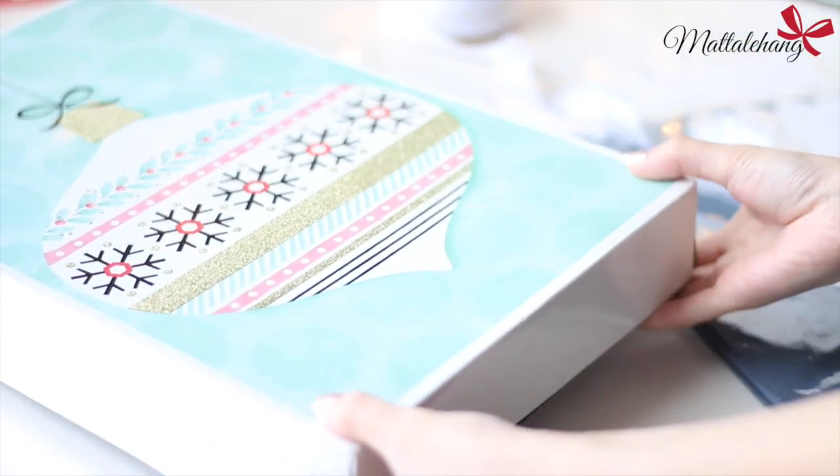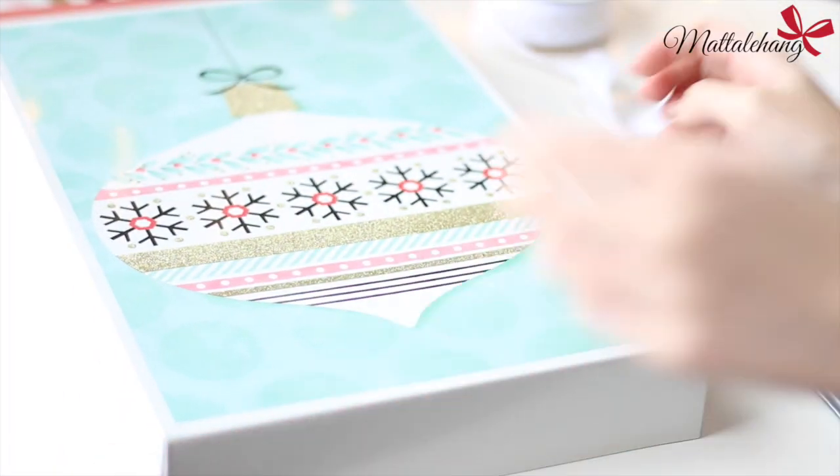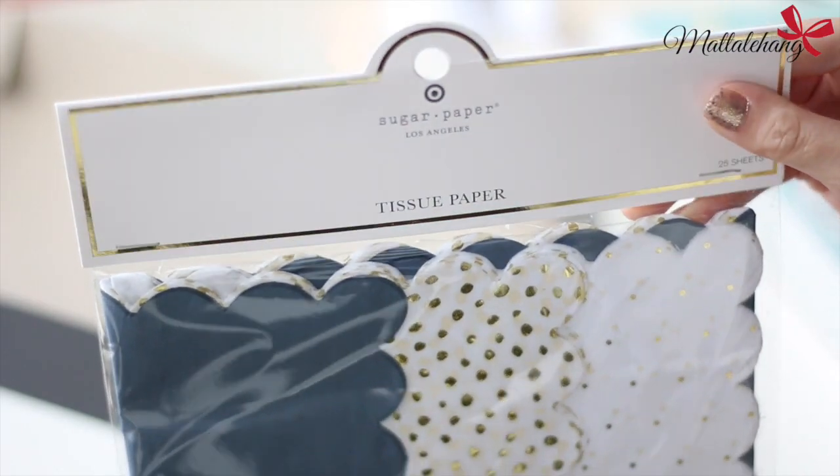Bây giờ chúng mình cùng chuẩn bị cho Donut một hộp quà nhỏ trước đêm Giáng sinh để Donut có một ngày thật vui trong khi chờ đợi ông già Noel nha. Đầu tiên mẹ Hằng sẽ chuẩn bị một cái hộp giấy xanh, sau đó lót giấy tissue vào bên trong.